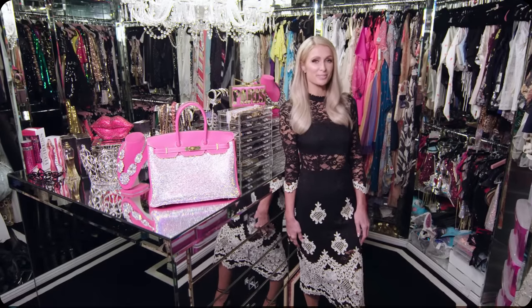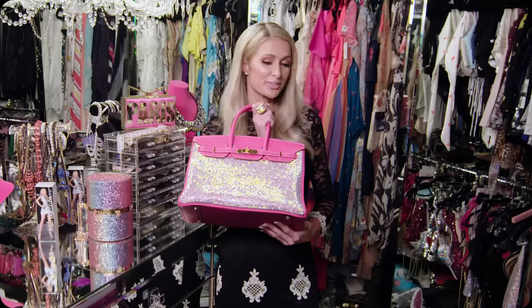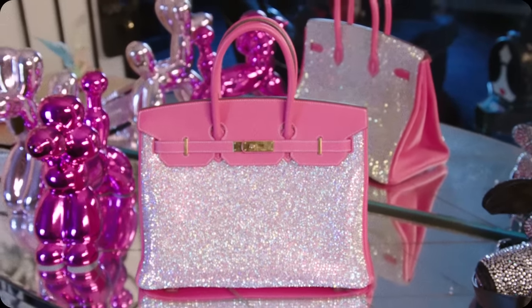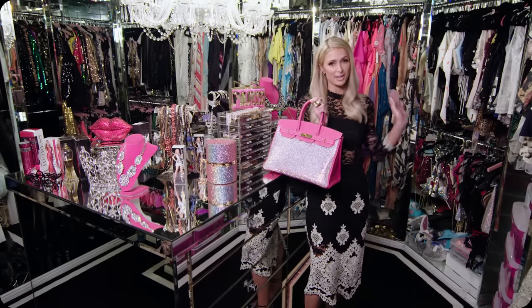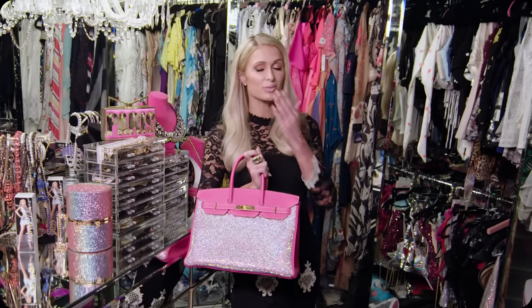So this is my main closet where I come to after I get my glam done. I'm here to pick up my favorite purse, which is my crystallized Birkin — the first one ever made. Loves it. And now I have to go because I'm busy running my empire. But I love you, Allure. I'm so happy you came to see my beauty space. I'll see you guys soon. Bye.